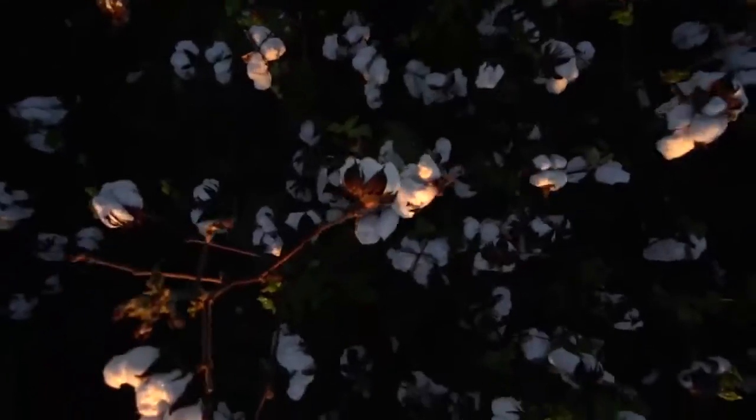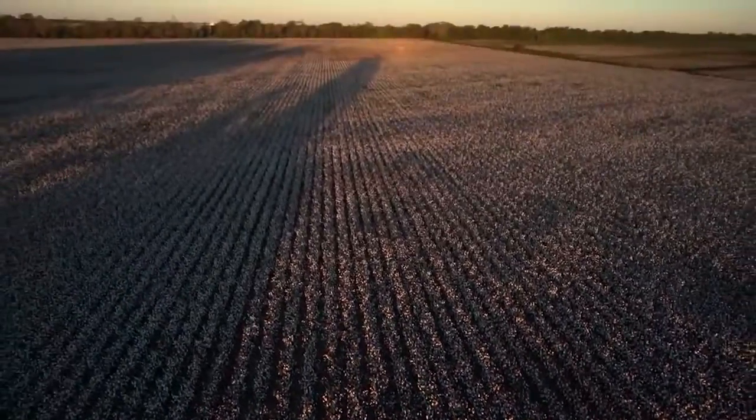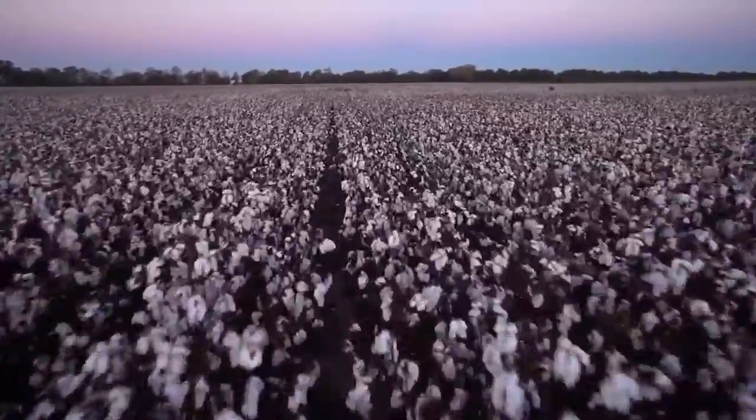Our t-shirts started here, or near here anyway, on a cotton farm in the Mississippi Delta. America, it turns out, exports more cotton than any other country in the world.